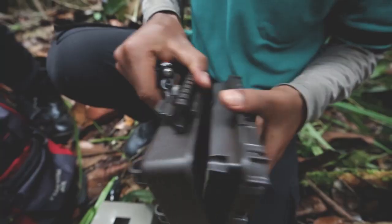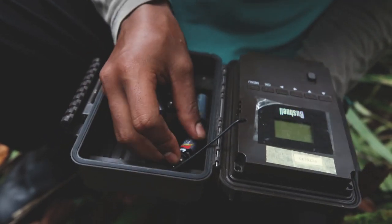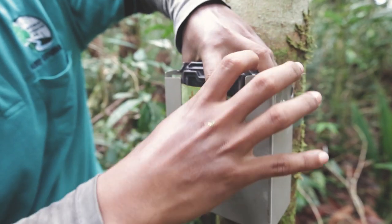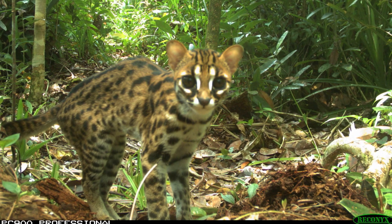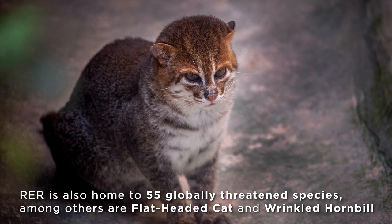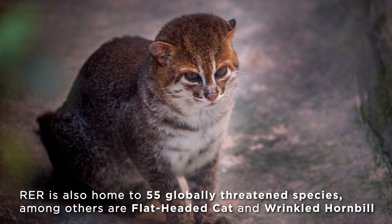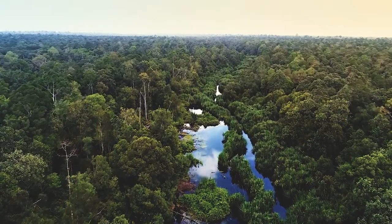We deployed 70 camera traps in Campar Peninsula and 19 camera traps in Pulau Padang. It collects data for more than 4,000 night traps. We also did migratory raptor monitoring as well as water bird surveys. The flat-headed cat, which is one of the rarest cat species, our record from Campar is a new record for Sumatra.